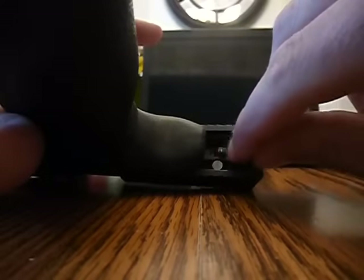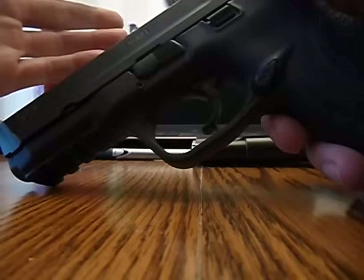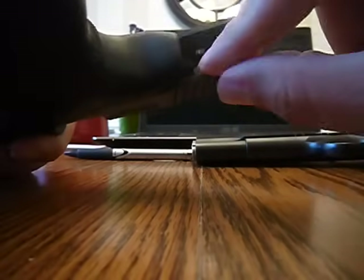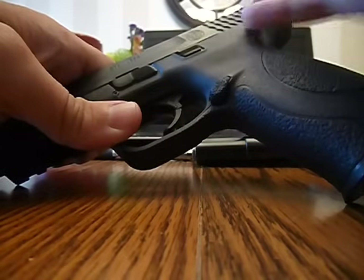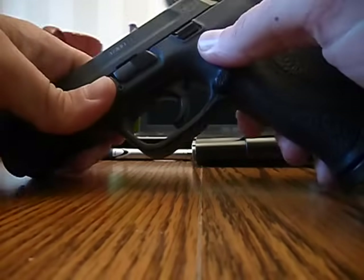If you chamber a round in a striker-fired pistol, the only safeties you have are your trigger finger — there's nothing that really prevents it from firing if the trigger is pulled. You have that little piece of plastic trigger safety and the firing pin block, which is a passive safety pushed out of the way as you pull the trigger. So you don't have to turn a safety off — you just have to pick it up and pull the trigger. That's the same for all Glocks and most other striker-fired pistols.